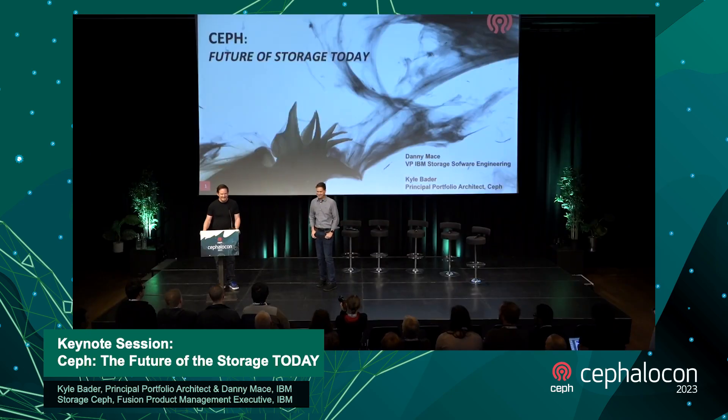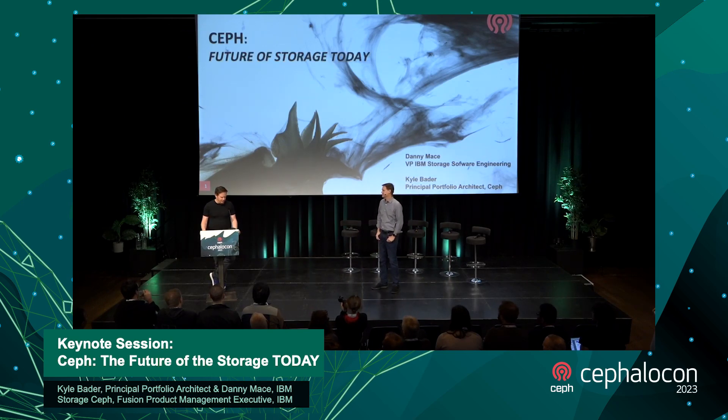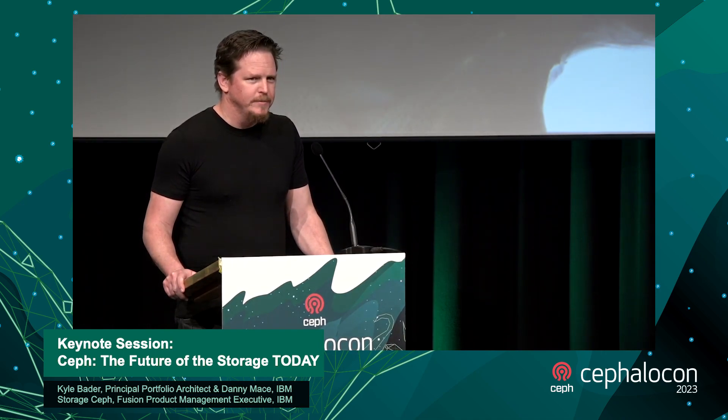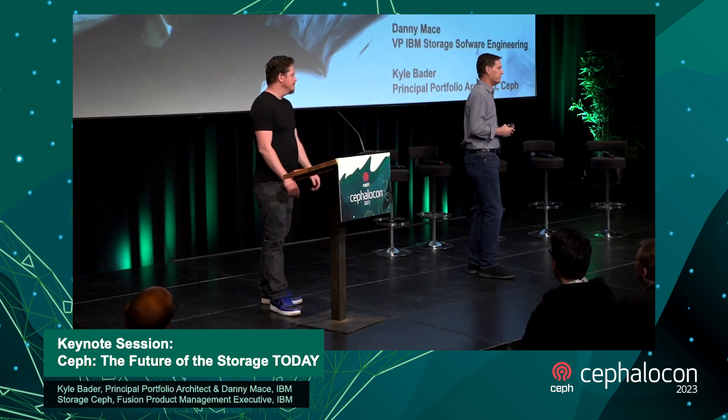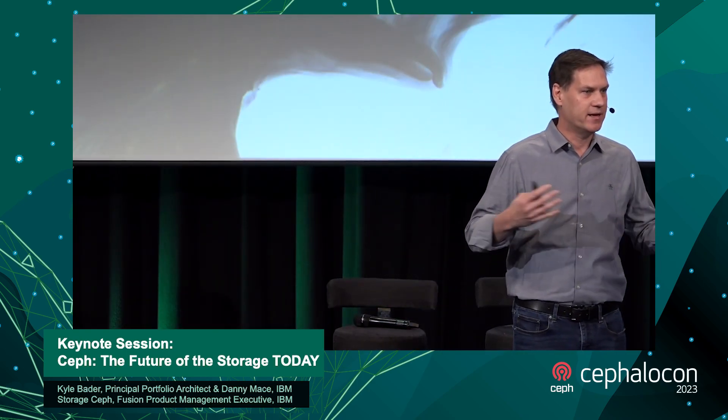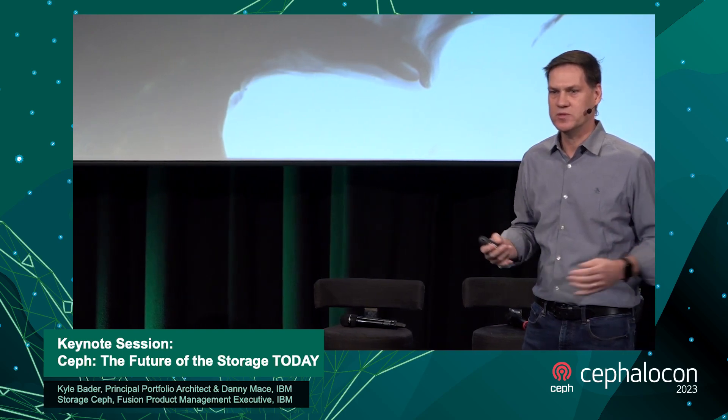Let me have Kyle introduce himself — Kyle, not Josh. So I told you I'm learning everyone's names. Kyle came over from Red Hat and joined IBM as part of the transition at the beginning of the year, originally from the Ink Tank group. He's a principal portfolio architect for Ceph offerings at IBM. Today we're going to cover where we see IBM's contributions going, where we see community capabilities to expand on, and share IBM's hopes and dreams for Ceph now that we've transitioned it into IBM.